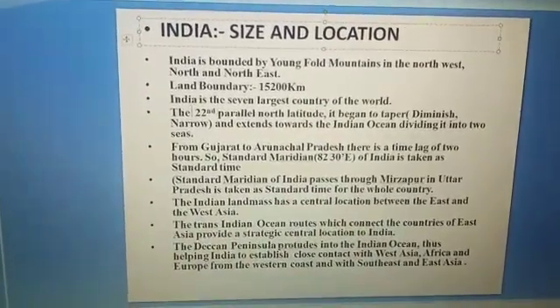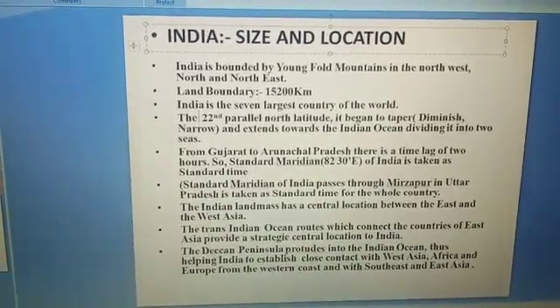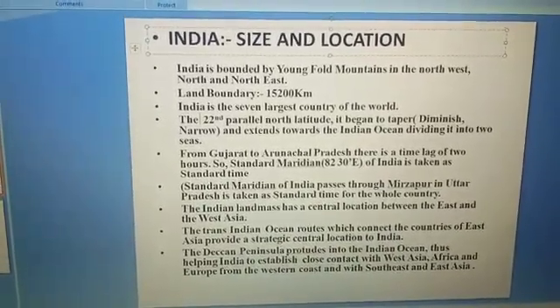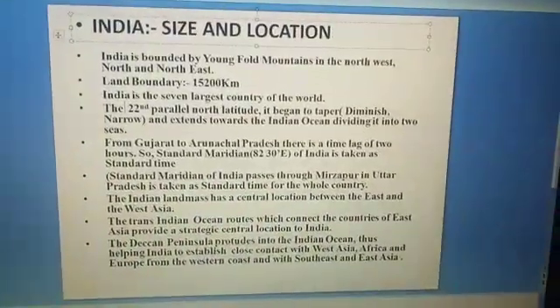At this latitude, the sun is visible for 13 hours and 29 minutes during the summer, and 10 hours and 47 minutes during the winter.